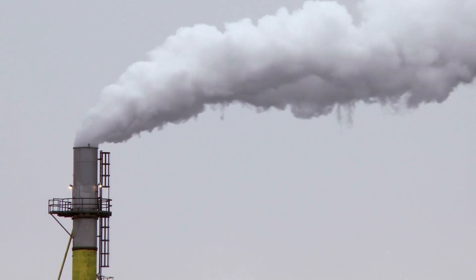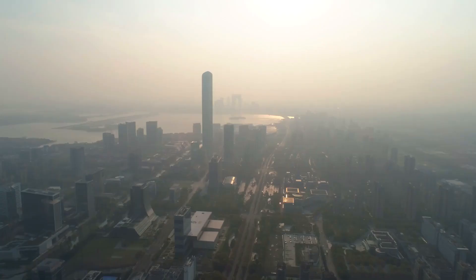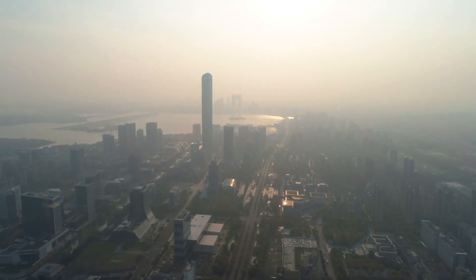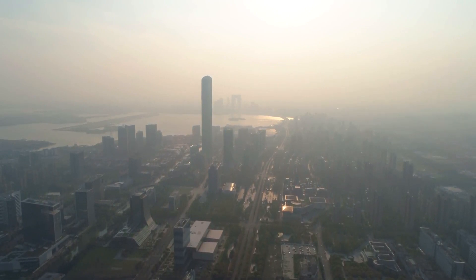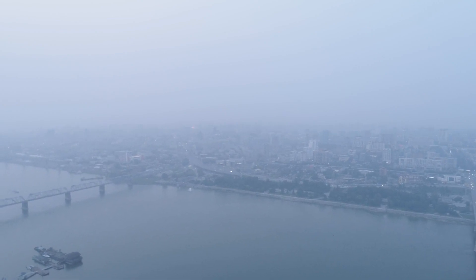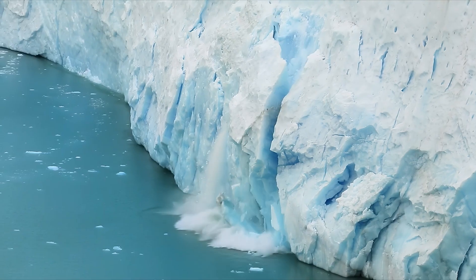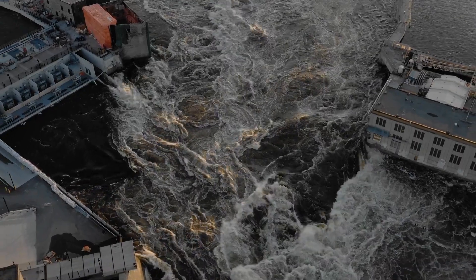The carbon dioxide released when fossil fuels are burned doesn't vanish into thin air. Instead, it lingers in our atmosphere for years, in fact decades, continually trapping heat. The higher the concentration of these gases, the hotter our planet gets, setting off a domino effect of climate disturbances, from melting polar ice to extreme weather events.